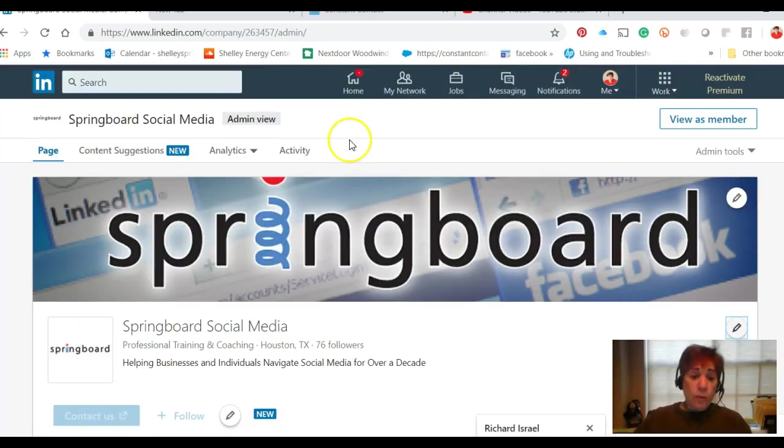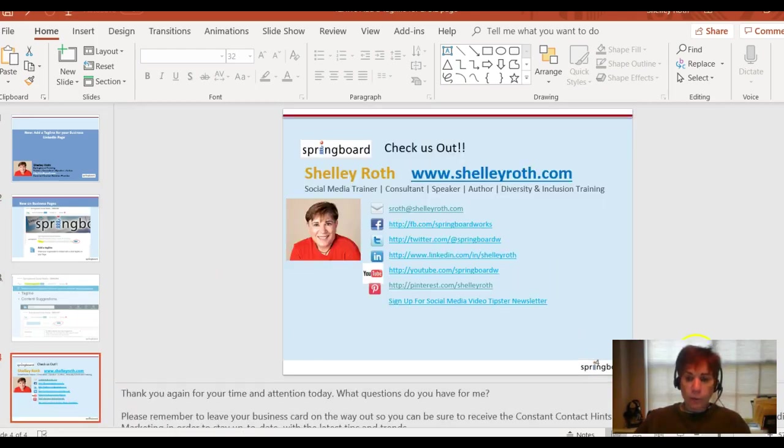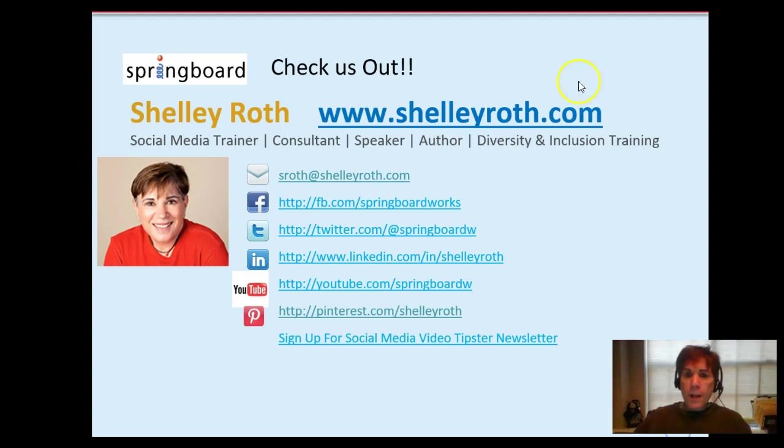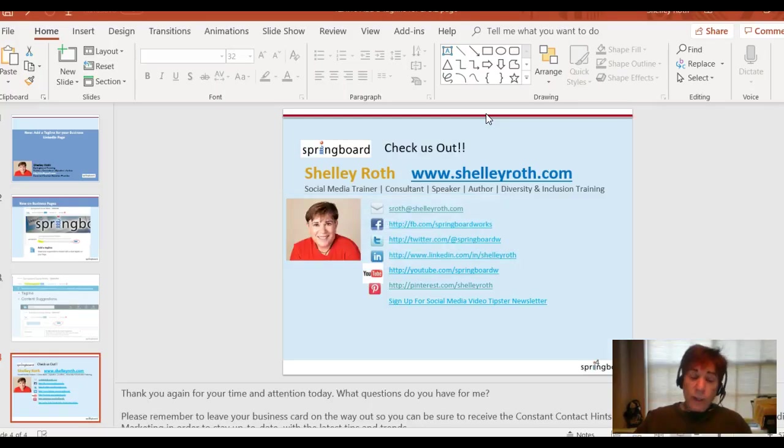Okay, that's a short and sweet video — hope you have a great weekend. One thing I do want to mention: with the new year upon us, something you might want to consider is taking a class with me on LinkedIn or Facebook. The easiest and most inexpensive way is to go to shelleyroth.com, and when you're on there, click on the event calendar to see what's coming up.